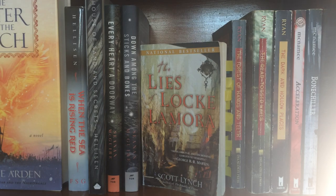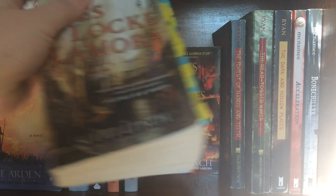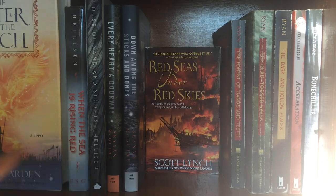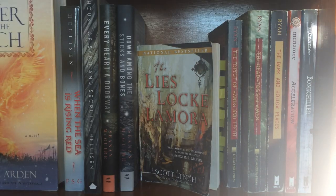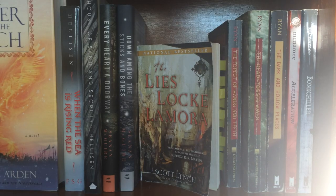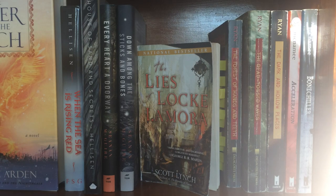I have When the Sea is Rising Red by Kat Helleson, one of my favorite books — I need to reread it to see if that still holds true. Then I have the first two books of the Every Heart a Doorway series, and my most recent read The Lies of Locke Lamora, with its sequel Red Seas Under Red Skies behind it. Over to the right I have the Forest of Hands and Teeth series, all of which are signed — I got to meet Carrie Ryan at my first Y'all Fest and I love that series. Then I just have two thriller novels that fit well in the available space.